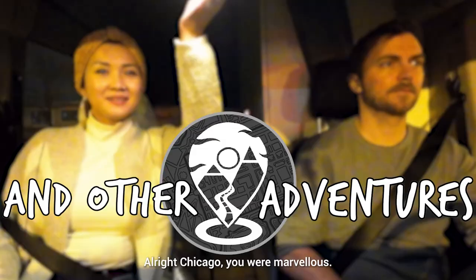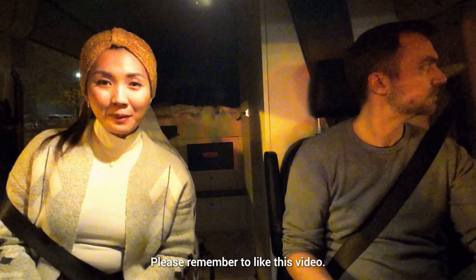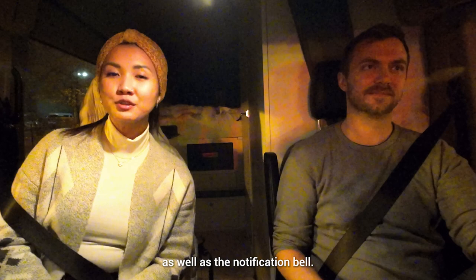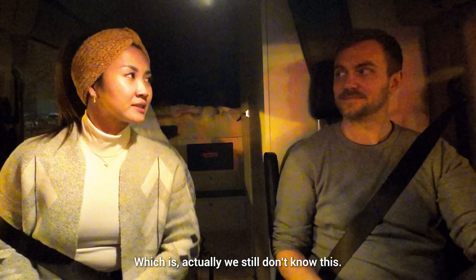Alright Chicago, you are marvelous. Thank you so much for our day tour around the downtown area. Please remember to like this video if it helped you decide which pizza to try in Chicago, and hit the subscribe button as well as the notification bell so you don't miss our next episode.